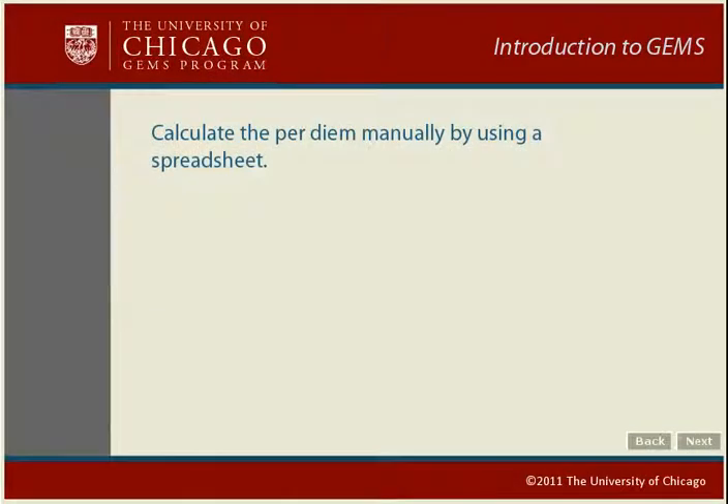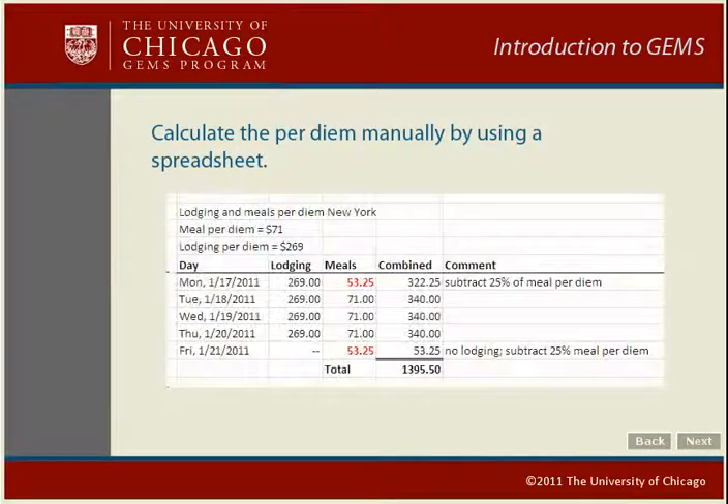Now let's look at a few examples of lodging and meal per diems. Suppose you wanted to claim a lodging and meal per diem for a five-day trip to New York. The lodging per diem is $269 and the meal per diem is $71. Calculate lodging and meals for each day. Include the lodging expense for the first four days but not the last day. Include a meal per diem for all five days, deducting 25% for the first and last days. Calculate a combined total for each day and then add together all of the totals. The grand total is the amount you will enter in GEMS as a lodging and meals expense per diem for New York.